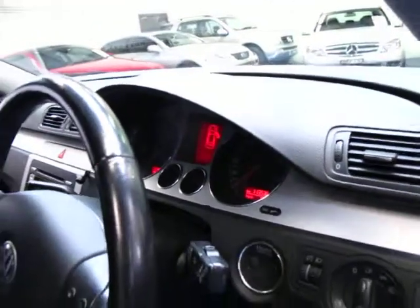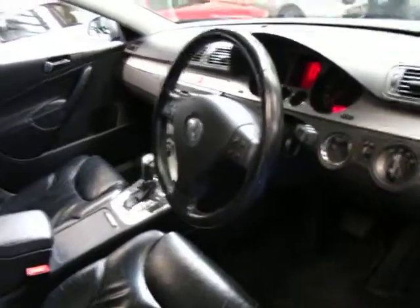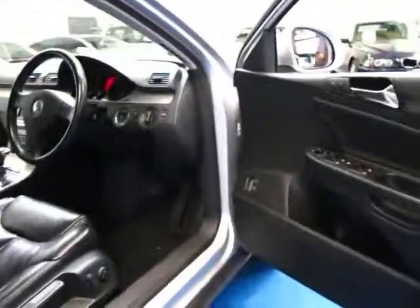So yes it is 113,000 kilometres, it has a push button start function, it's got an electric handbrake and automatic headlights. These cars were quite expensive when they were new so they do come with loads of options.